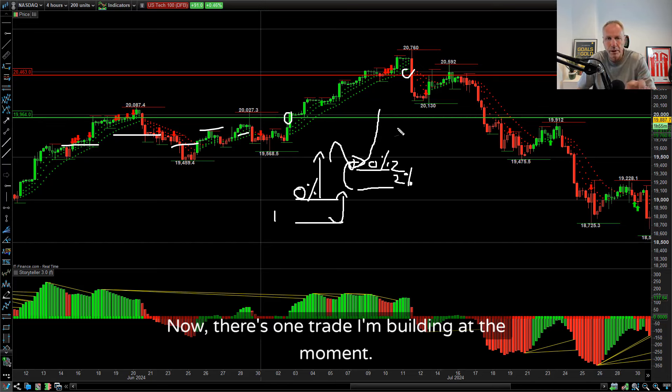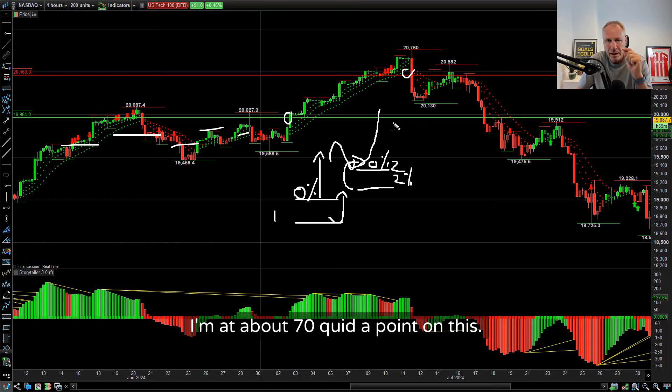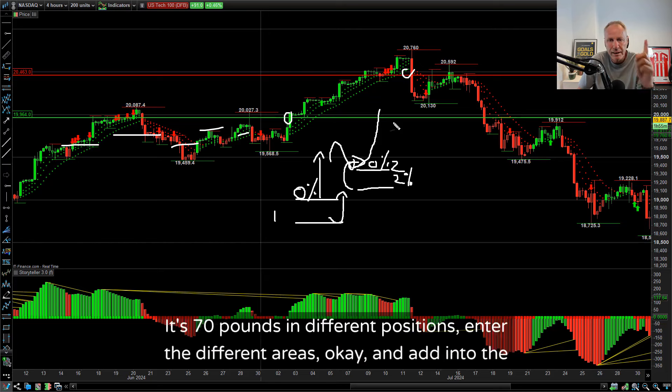There's one trade I'm building at the moment - it's the euro dollar. I've scaled in and I'm at about £70 a point on this. It is not £70 in one position - it's £70 across different positions entered at different areas, adding into the winning trades.